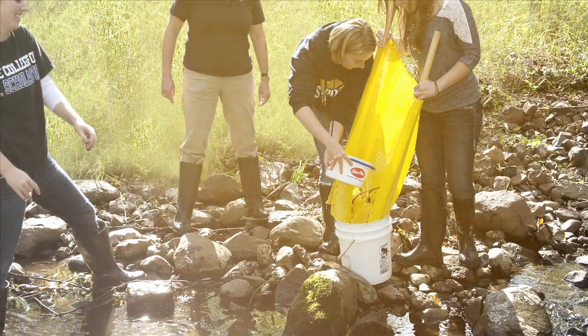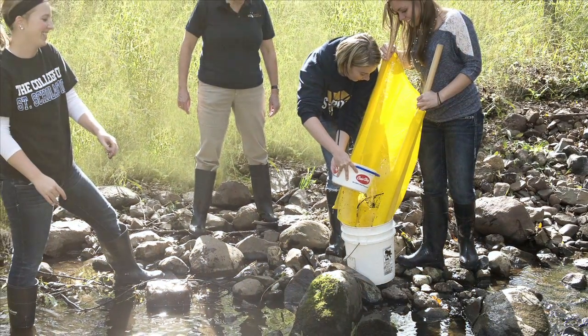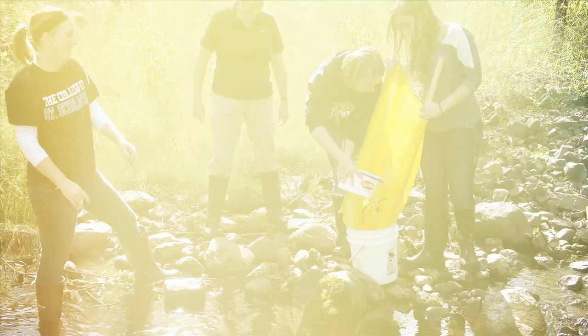So at CSS, while our primary focus is on providing students with an excellent educational experience, they also do have the opportunity to conduct independent research projects outside of the lab.